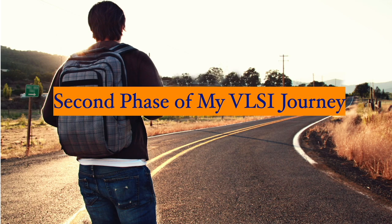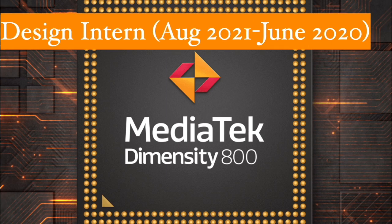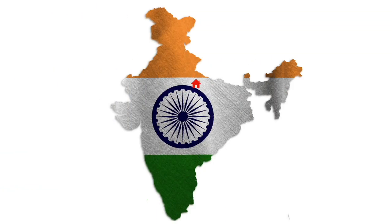I would like to share the second phase of my VLSI career journey, starting with my internship at Mediatek where I worked as a front-end VLSI design intern. Fortunately, I was able to secure a pre-placement offer and continued working there as an RTL design engineer for six months. However, due to personal reasons and the need to relocate closer to my home, I had to make a switch.